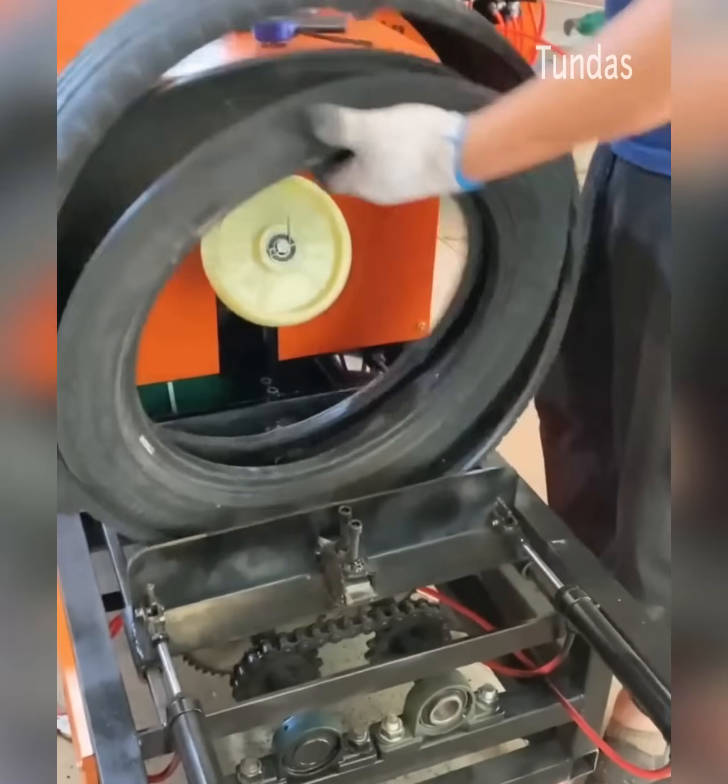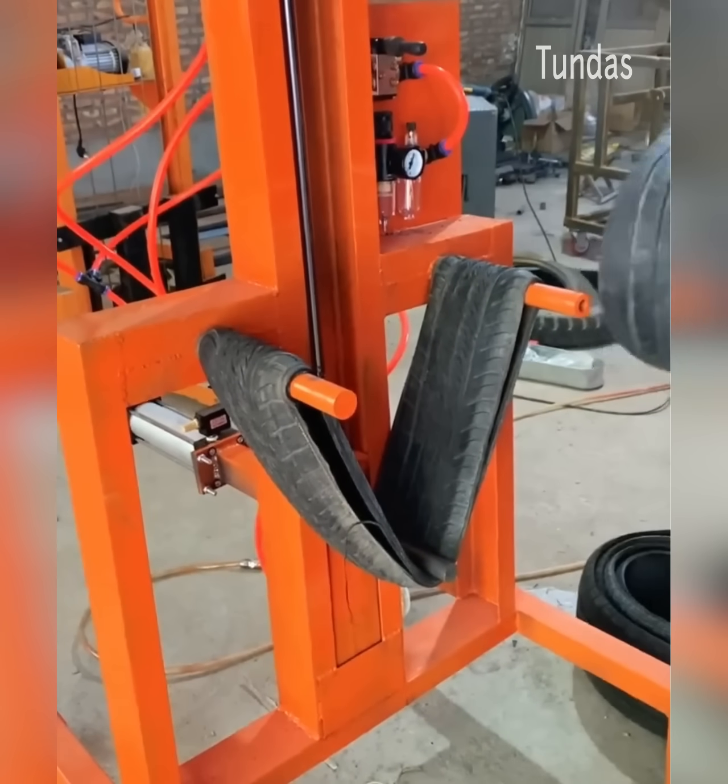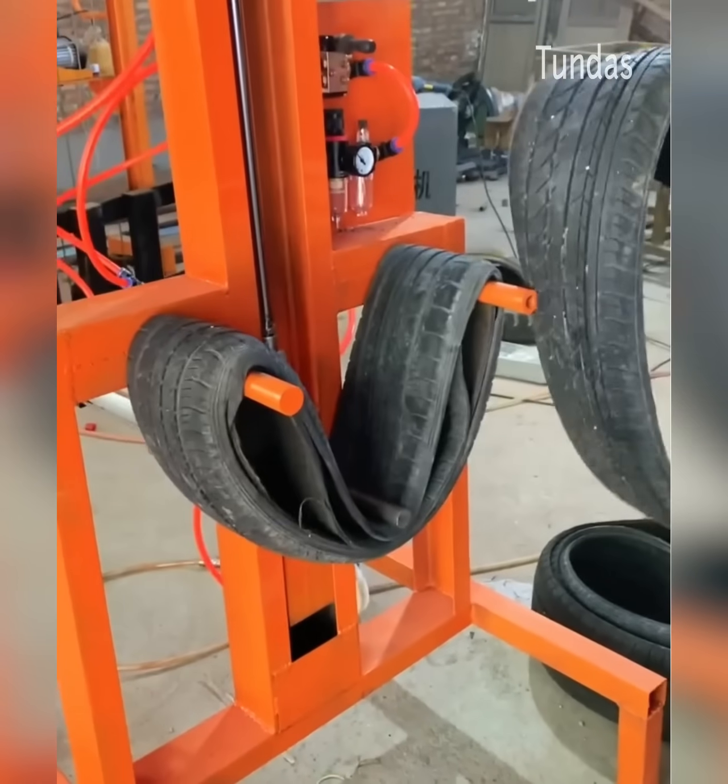This equipment is designed for the ecological disposal of used car tyres. Soon, this waste rubber will be recycled and turned into various new products.